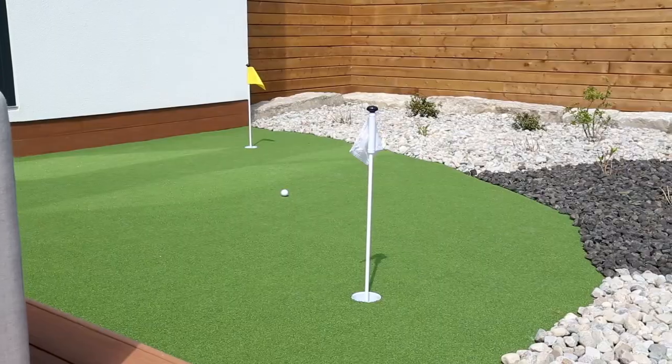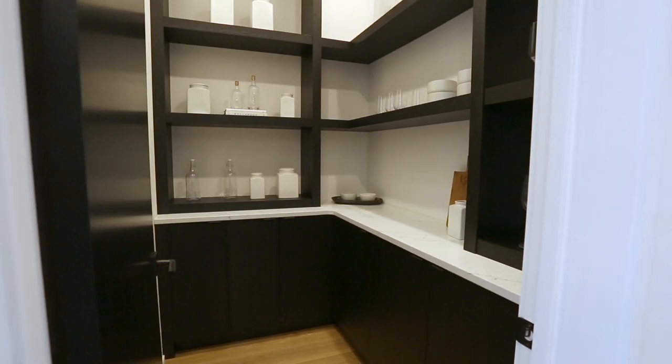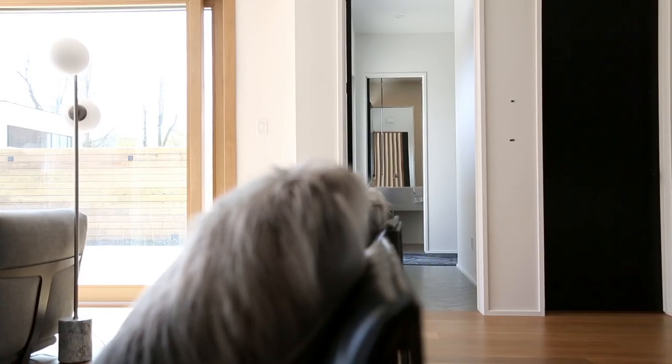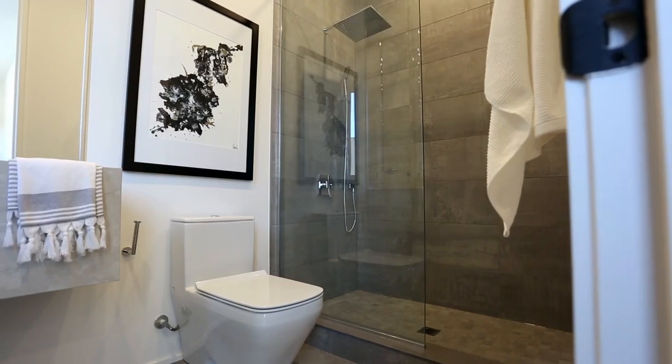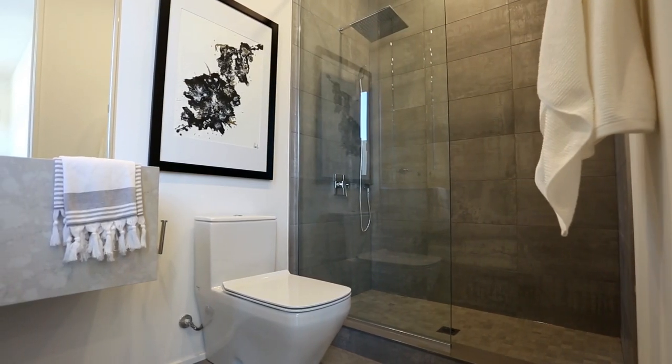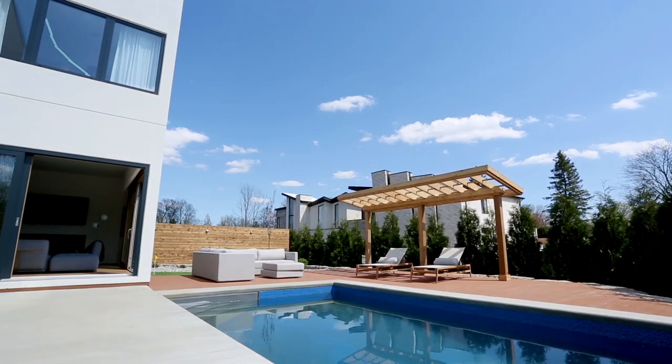As beautiful as this home is, it's not short on functionality. What I like about the powder room is not just the powder room — you're far away from the action, so you can do your business easily without being intimidated. And I love the shower: you can have guests walk straight from the pool, step in, take a shower, and you're ready to go.